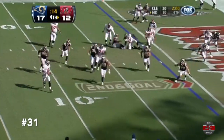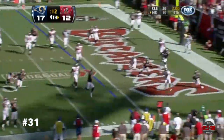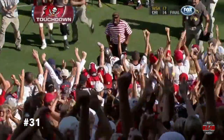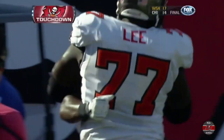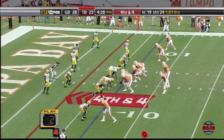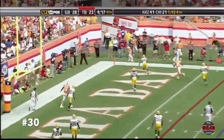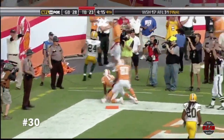Freeman on the rollout. Freeman throws. Touchdown, Cadillac Williams. Freeman. Pump fake. Throwing game. Touchdown, Sammy Strader.